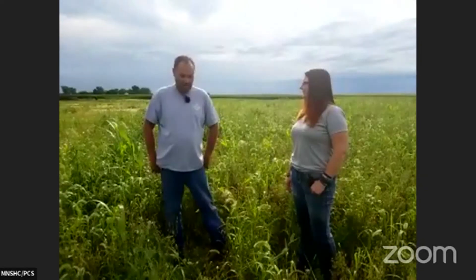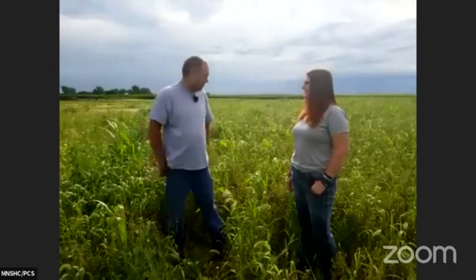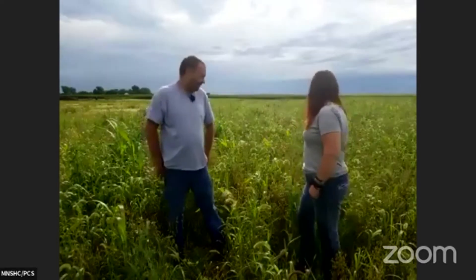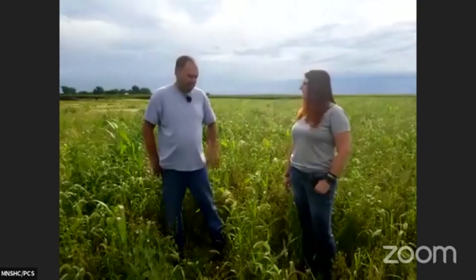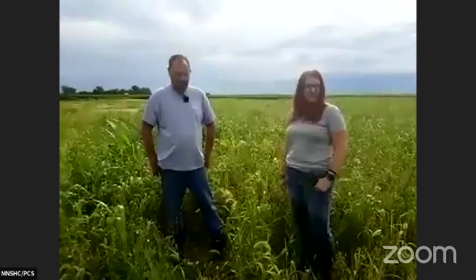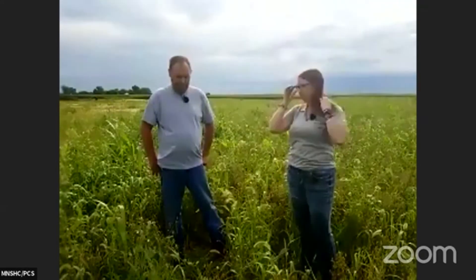Some of it I've reseeded this spring, and some of what we're standing in is also coming back from last year — the buckwheat and some sunflowers, some sorghum. Just wanted a diversified mix for the cows to graze on. This has been grazed once this spring already, and now this is regrowth. And you're going to bring them back in later on this year? Yep.